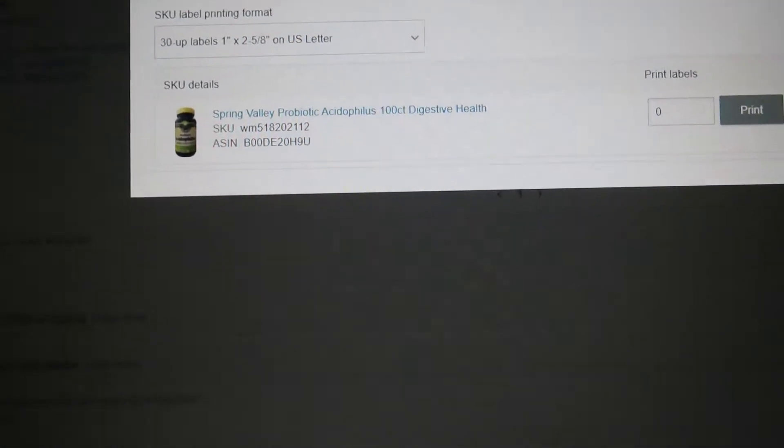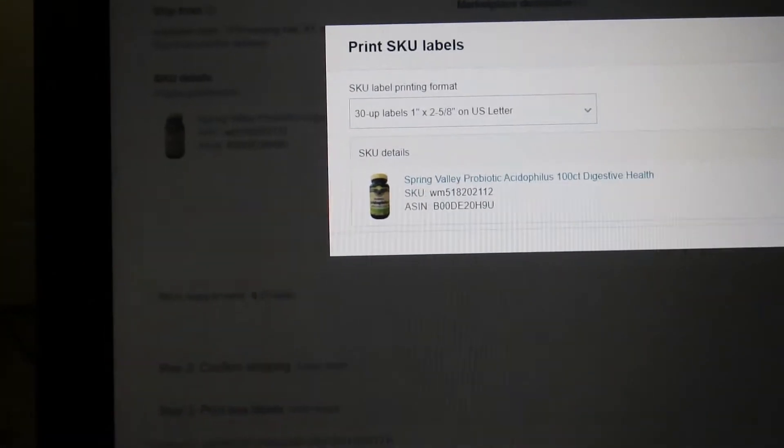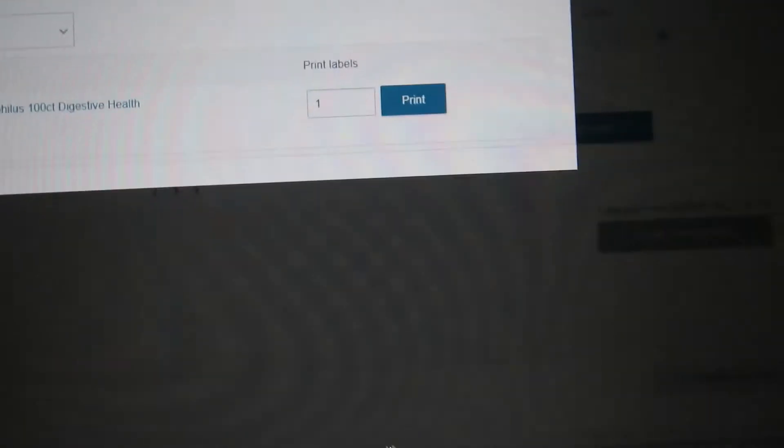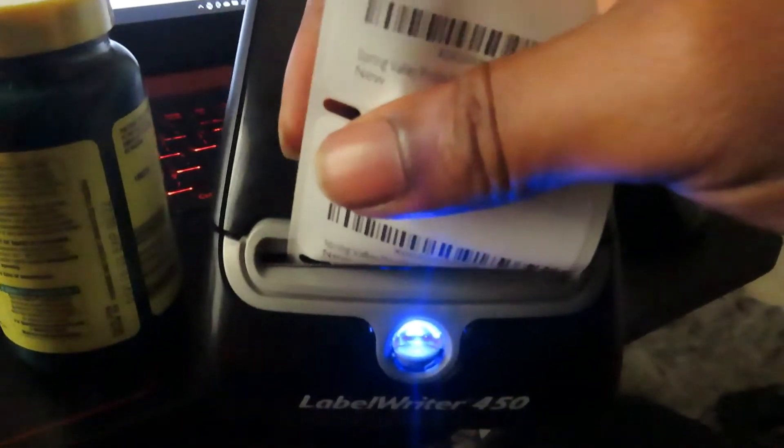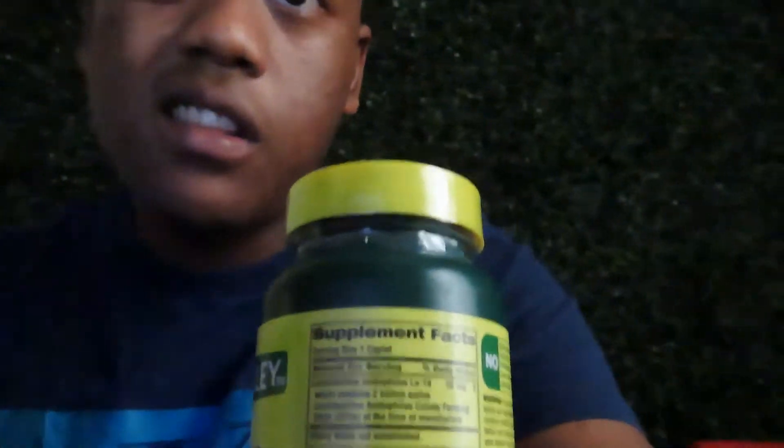Click 'Print SKU' — you're gonna print the label. How many do you need? Click one, print. We gotta set up right. Then click print again because we've got two items. Rip those out.